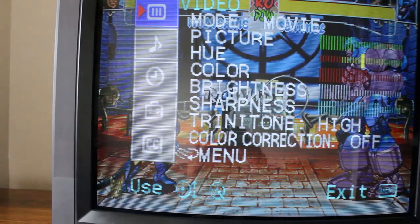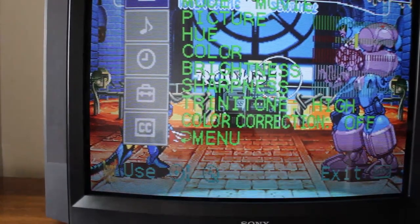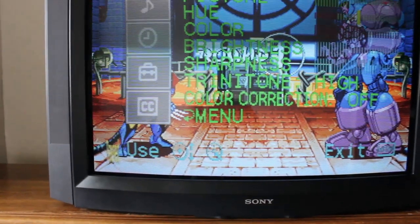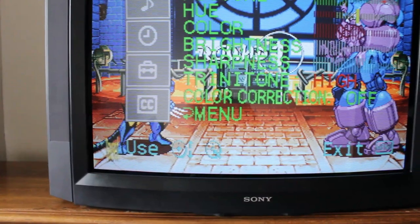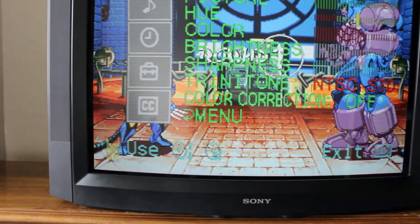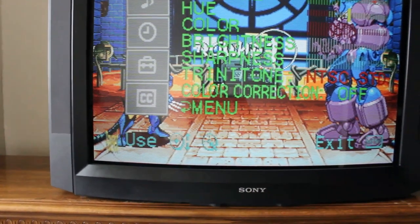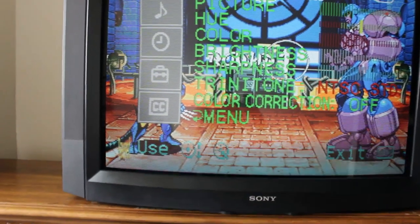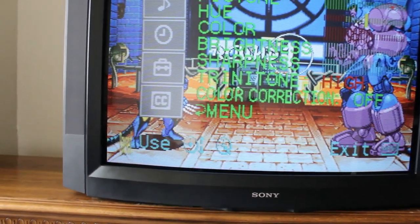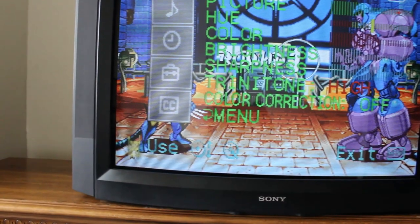On a flat screen, you want to turn the Trinitone off, or set it to NTSC basically. You're going to want color correction off, the color kind of down, and really not push it too much to get a good picture. On this TV, it actually looks better with the Trinitone on, which is unusual.